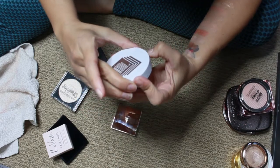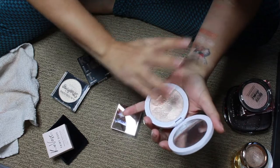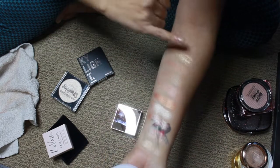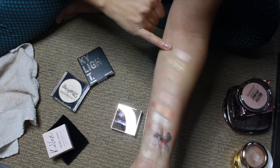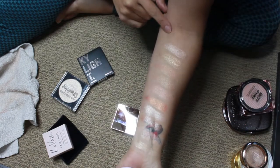This is Milk Makeup and this is the shade Lit — the Flex Highlighter. This is intense too. So pretty.